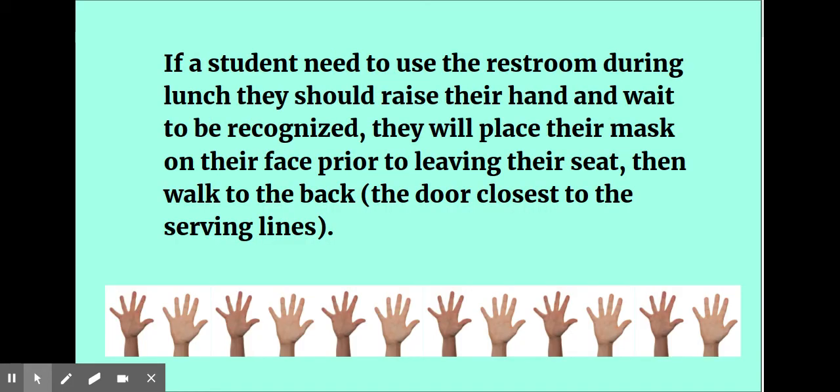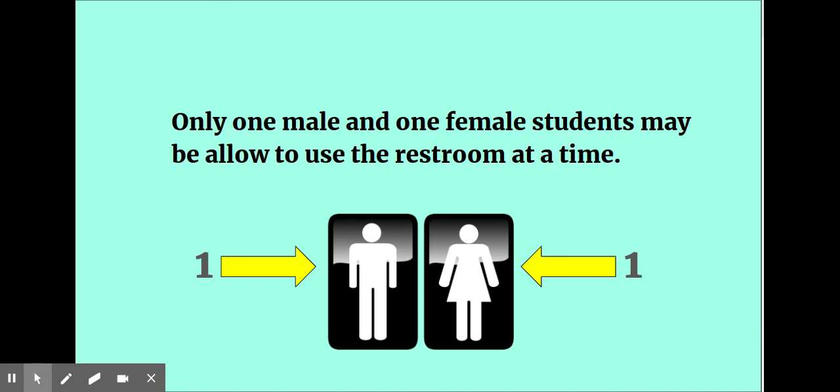If a student needs to use the restroom during lunch, they should raise their hand and wait to be recognized. They will place their mask on their face prior to leaving their seat and then walk to the door closest to the serving lines. Only one male and one female student may be allowed to use the restroom at a time.